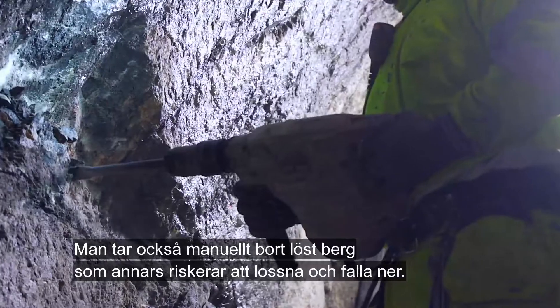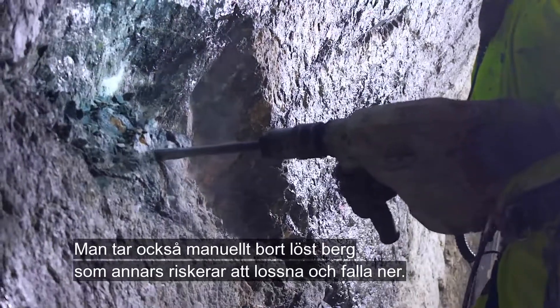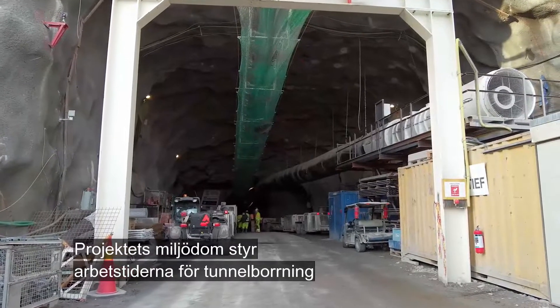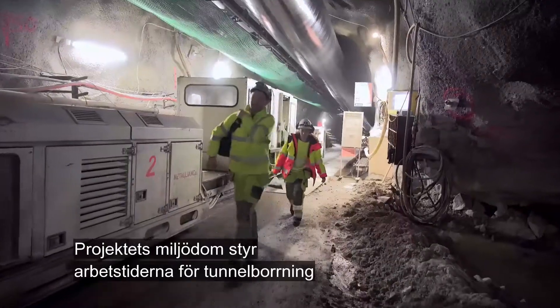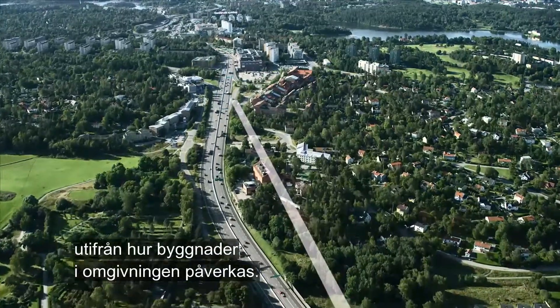Loose rock that might otherwise risk coming loose and falling down is manually removed. The project's environmental court ruling governs the working hours for tunnel boring based on its effect on buildings in the surrounding area.